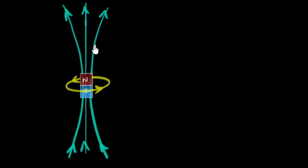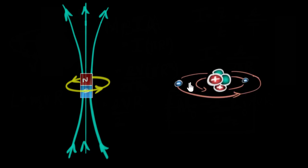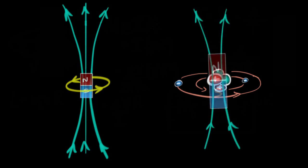We've seen current-carrying loops generate magnetic fields and behave like tiny magnets. Since atoms contain electrons going around, and electrons are charged particles, atoms also have current loops which should generate magnetic fields, meaning atoms also tend to behave like magnets. The question we want to answer is: what decides the strength of this atomic magnet? We'll also uncover how people realized electrons have a spin, and why isn't everything magnetic.